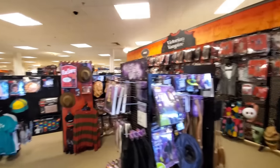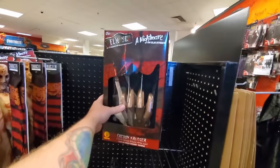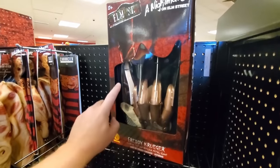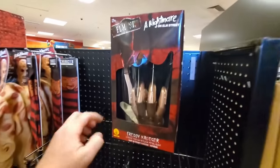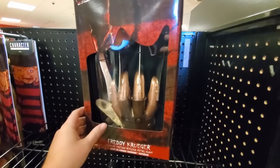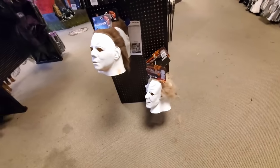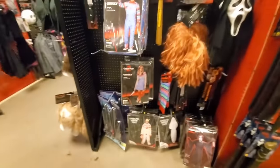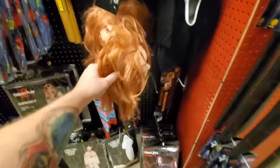It looks like we've got the typical stuff from the other stores. Nightmare on Elm Street — they've got the good glove. You can actually buy replica gloves online on eBay where people have made them using P210 knives — that's the knives Freddy actually used in the original movie. If you just want the knives, they're about 80 bucks a piece on eBay. We got the Myers masks, knives, Chucky — everything in these stores seems to be Child's Play 2 though. I don't know if I've seen any Child's Play 1.